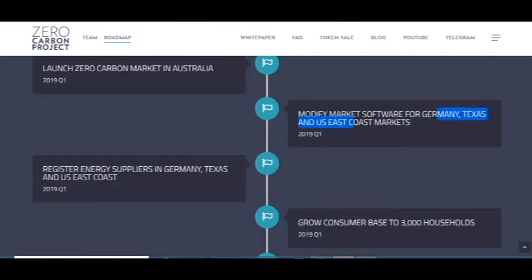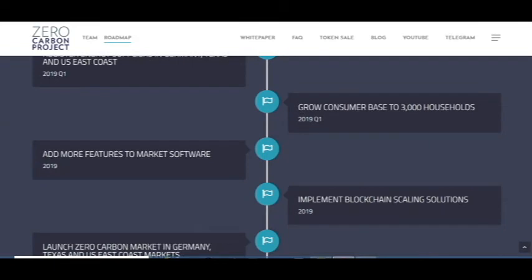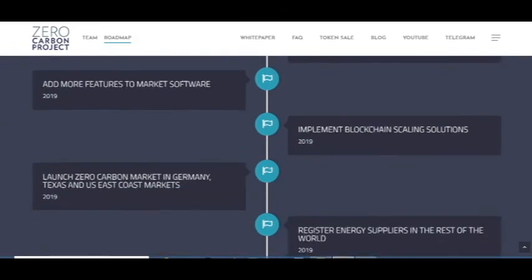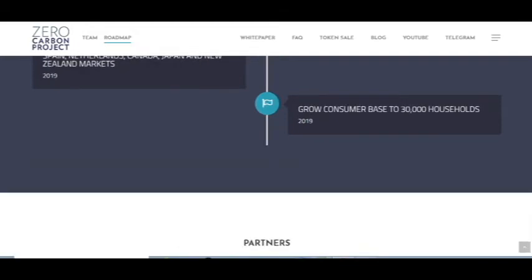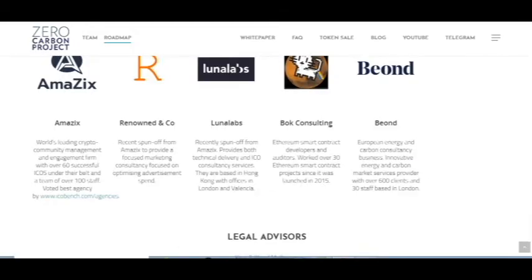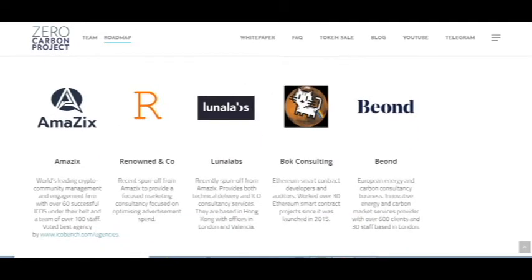Their expansion includes Germany, France, Spain, Netherlands, Canada, Japan, and all over the world. They also have great partners such as Emasics, In The Labs, Book Consulting, Beyond The Node, and others.